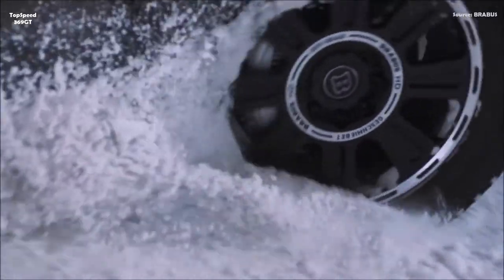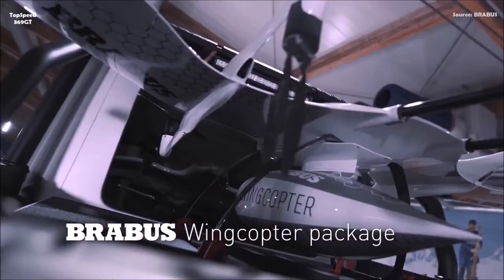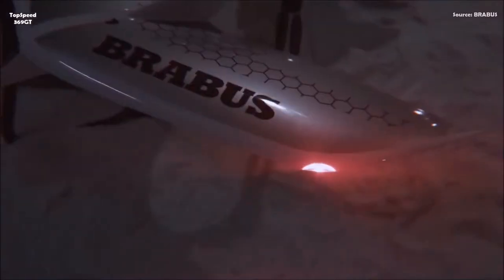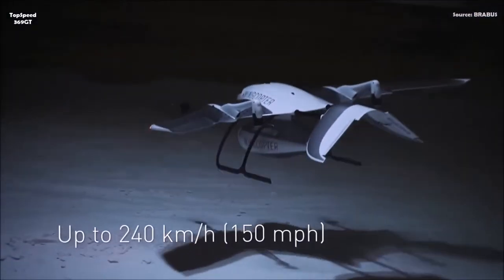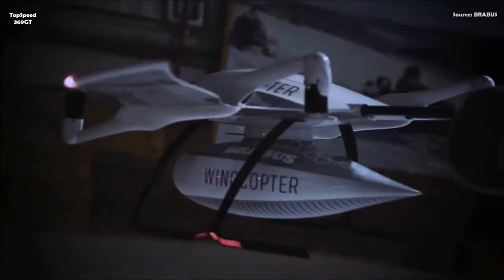Outstanding off-road capability was achieved with a newly designed Brabus special suspension with portal axles. In addition to the Brabus Wide Star Wide Body design, the newly designed pickup bed characterizes the looks of this unusual vehicle, built by Brabus in a small-scale production run.